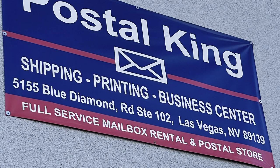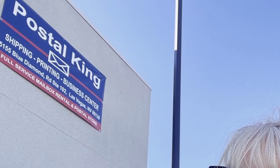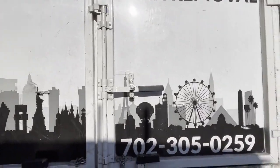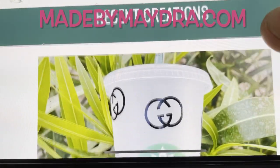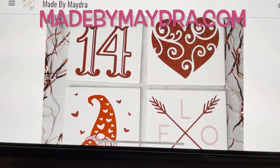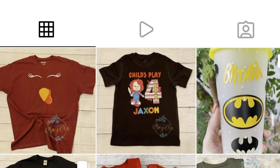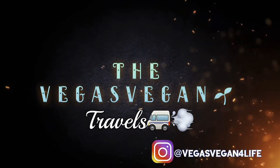Shoutout goes to Postal King for shipping, printing, business center, and full service mailbox rentals — this is how we get our mail while we travel. Postal King and Vegas Strong Junk Removal: if you need it removed, they're the team to call — professional, quick, outstanding service. Want a shirt like mine or something custom made? I always go to madebymydra.com for all of the shirts that I wear on my show. She's customized all of my kitchen utensils, my aprons — she can do so many things for your business needs, parties, whatever you want. She's on Instagram at Made by Mydra and her website is madebymydra.com. We'll see you next time on Vegas Vegan Travels!